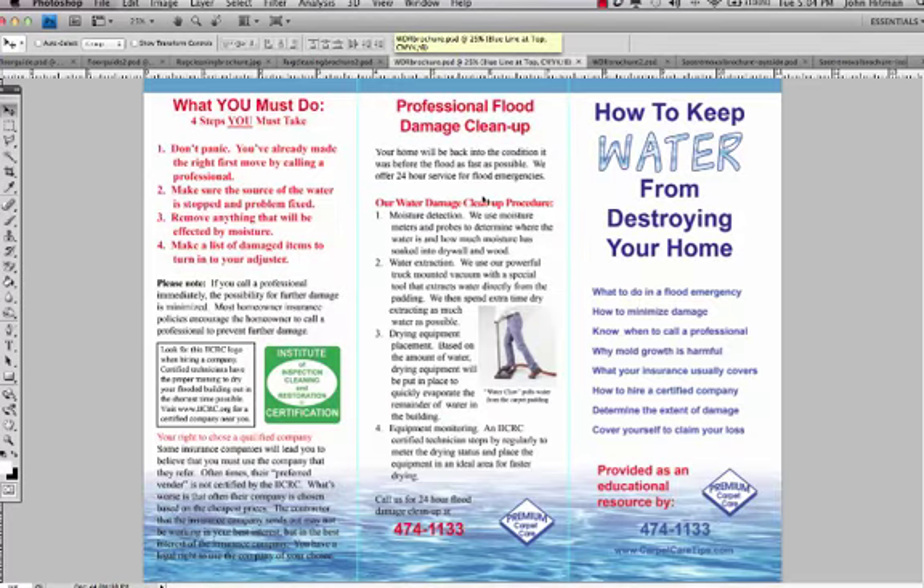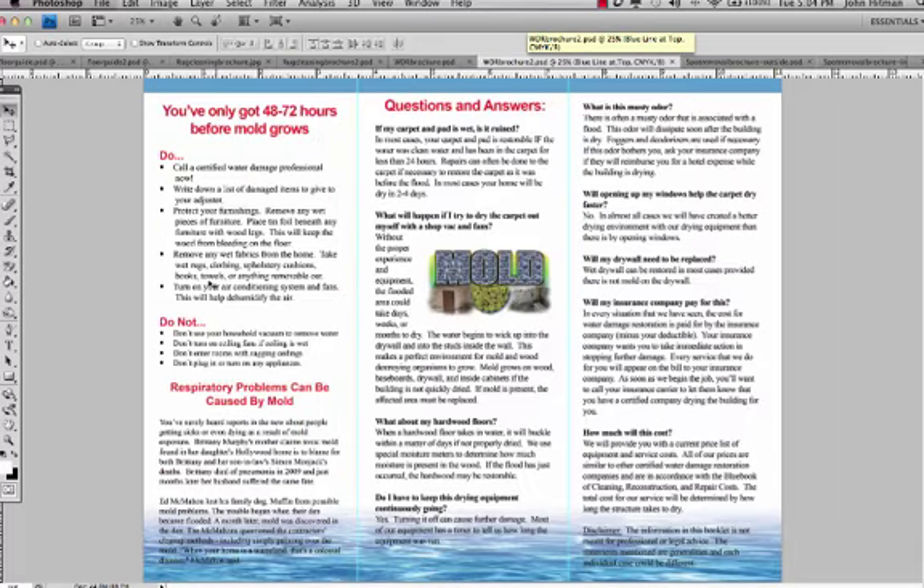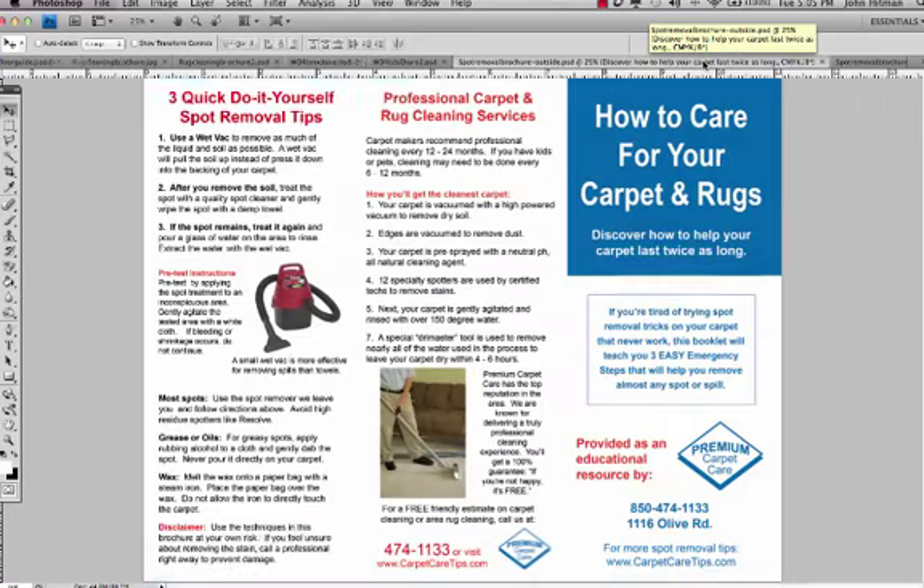Here's an example of a water damage restoration brochure. When somebody has a flood and you come out to their home, they're freaking out, not knowing what to do. When we've handed our clients one of these brochures, they instantly take a deep breath and go, 'Wow, these people might actually know what they're doing,' simply because we hand them a very beautiful educational brochure with good information — things that they should do, things that they shouldn't do, frequently asked questions, how to avoid problems like mold, and whether their house will get back to its regular state before the flood.